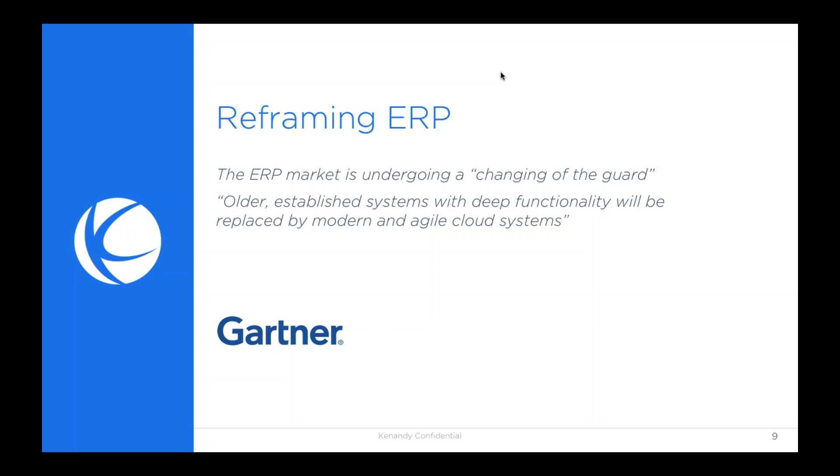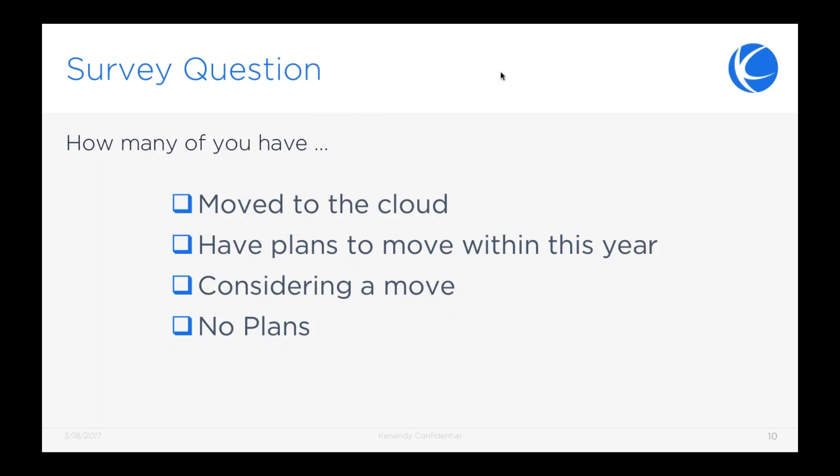Gartner recently wrote about how ERP is undergoing a significant change in how people think about it. In a cloud environment, connectivity and flexibility end up displacing the historical view of ERPs as needing a lot of deep functionality. Rather than deep functionality with lots of configuration options, people can get more out of an ERP that provides flexibility — one that matches to their business and their processes, rather than trying to fit into configuration options.